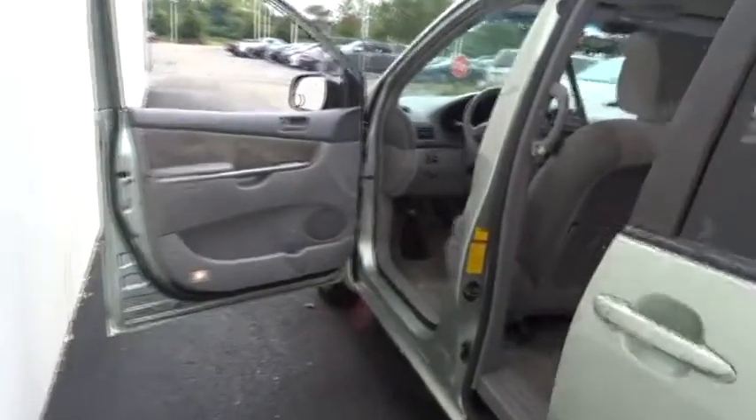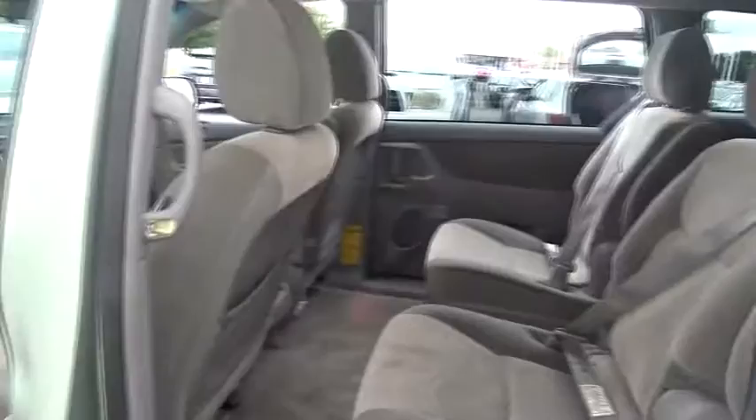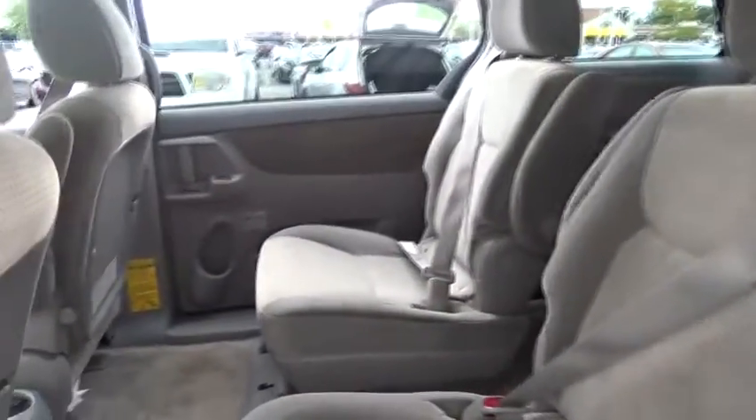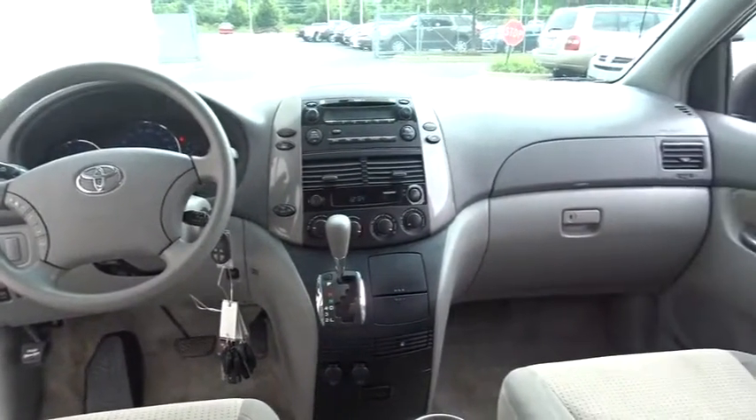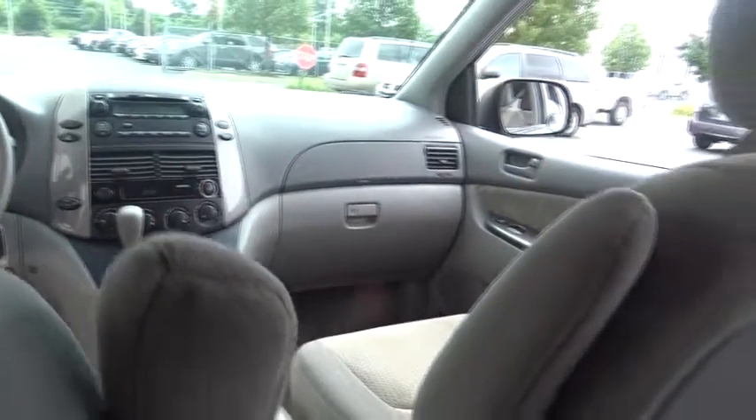Universal garage door opener, rear defrost, front-wheel drive, AM-FM stereo radio, power windows, MP3 player, passenger airbag, child safety locks, CD player. This vehicle offers reliability and good looks at a great price.